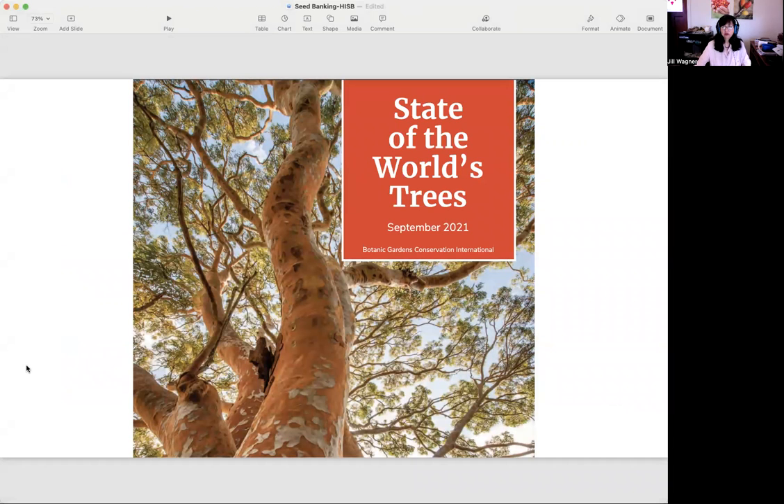I want to talk about one of my favorite organizations, Botanical Gardens Conservation International. They put out a paper called State of the World's Trees in September of 2021. It was a collaboration of 500 scientists all over the world who looked at the state of the world's trees, and they found that one in every three trees in the world are threatened with extinction. For me, this is a call to action — I believe we need to save resources for the next generation.